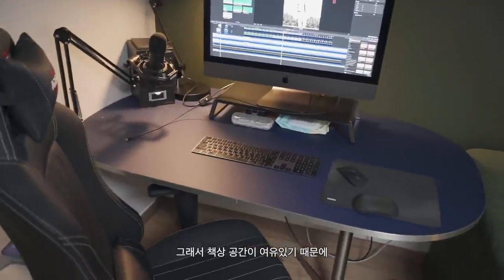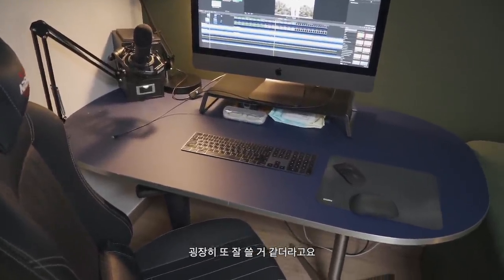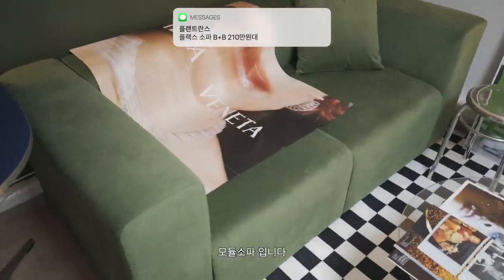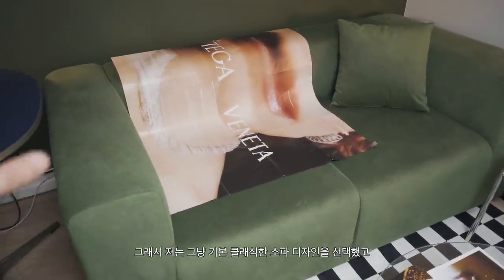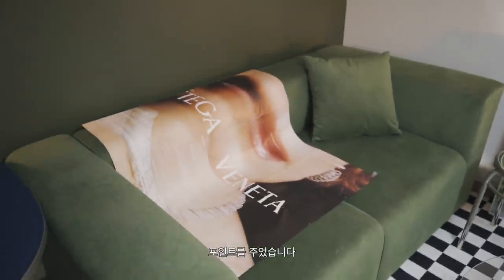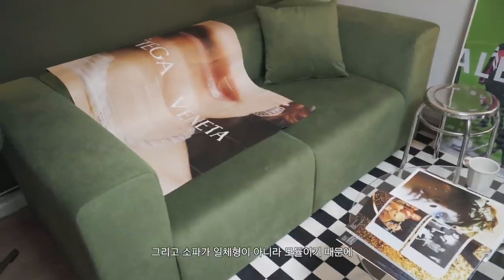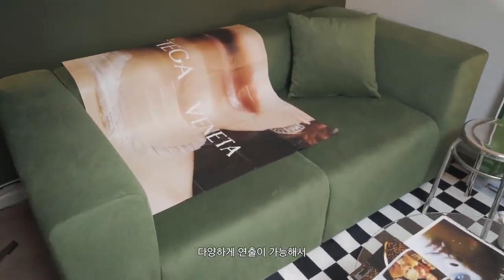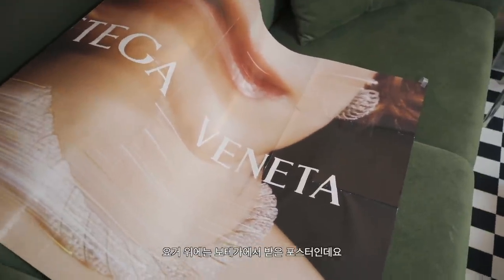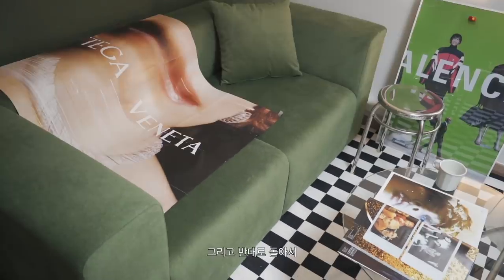공간이 여유 있어서 잘 쓸 것 같더라고요. 이 소파도 같은 플랜트란스 제품이고요, 모듈 소파입니다. 기본 클래식한 소파 디자인을 선택했고, 딥한 그린 색상을 골라서 포인트를 주었습니다. 실제로 앉았을 때 굉장히 깊게 앉을 수 있어서 너무너무 편안하고요. 소파가 모듈이기 때문에 다양하게 연출이 가능한 것도 장점입니다. 위에는 보테가에서 받은 포스터를 올려놨어요.